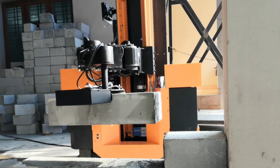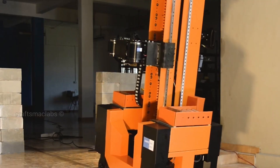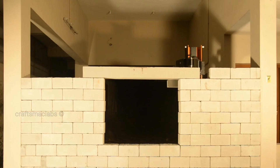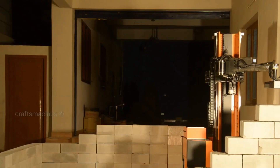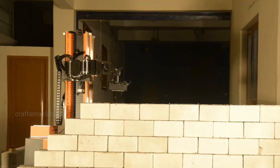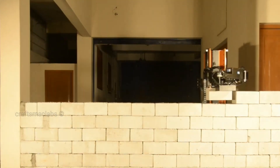This versatility hints at a future where robots could automate multiple stages of building, reducing the physical strain on workers. The potential here is huge. Imagine construction projects moving faster, with fewer errors and lower labor costs. This robot could handle repetitive, heavy work while humans focus on tasks that need creativity and judgment. With its ability to work with materials like flexible concrete and trellis posts, the Craftsmack Labs masonry robot is more than just a tool — it's a peek into the future of smarter, more efficient construction, a sign that robotics will soon be a standard part of building sites.